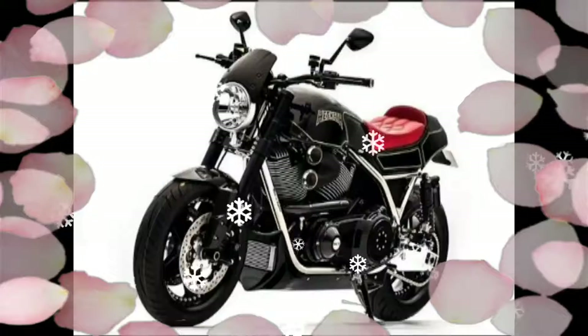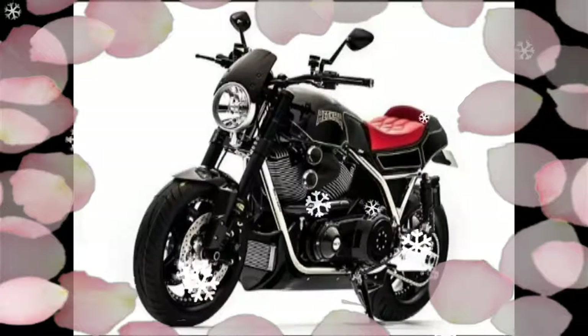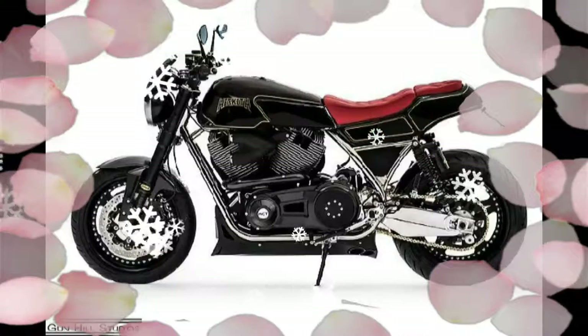However, the company decided that's not nearly enough for a custom-made power cruiser, so it came up with the new Valiant SC. The SC, as you may have discovered already, stands for supercharged.